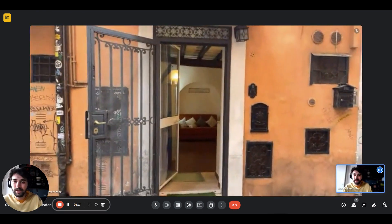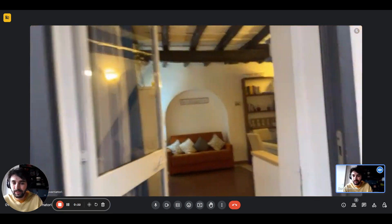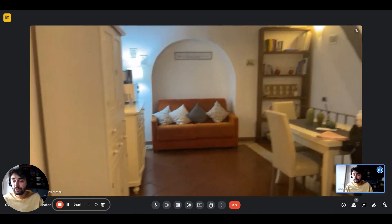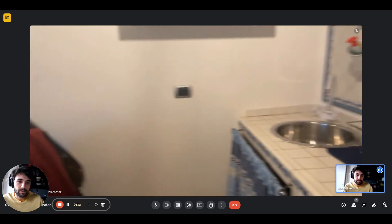Right here we have the entrance door. You'll have a first one and then also a second glass one — they're both glass doors. So if you want a bit more light, you just have to fold up the curtain.